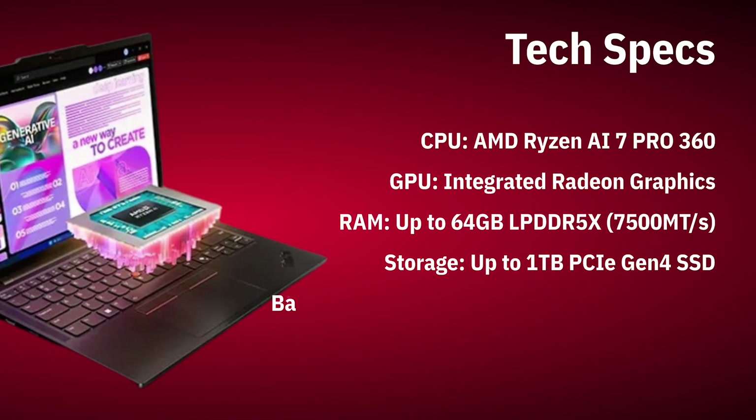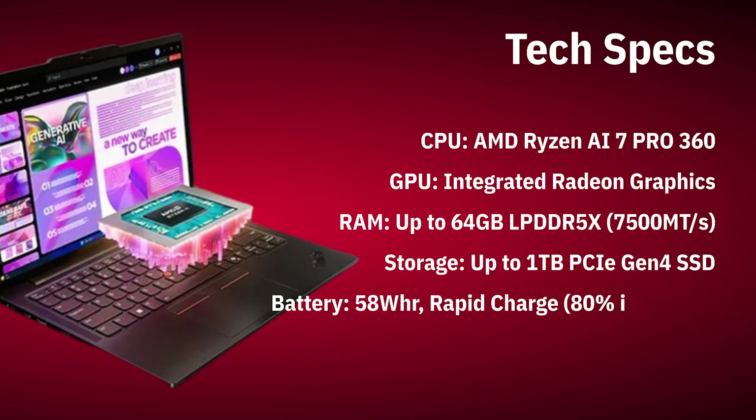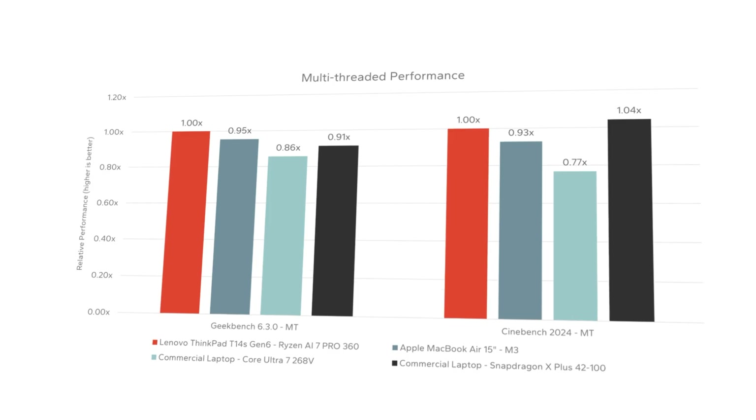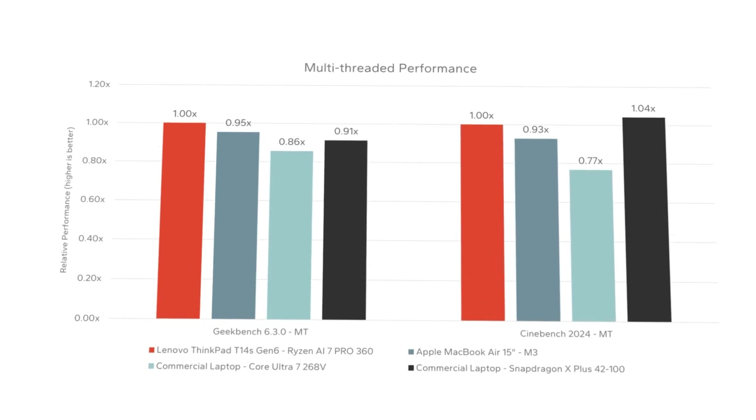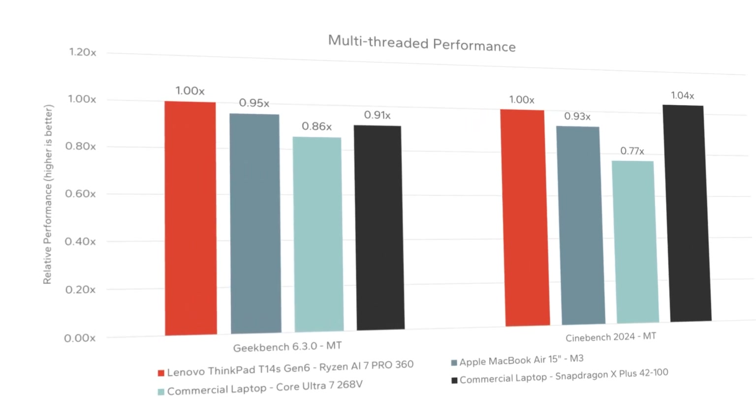Dota 2 and CS2 run smoothly on medium settings. My configuration comes with 32GB of LPDDR5 RAM and 1TB SSD, though there are options with up to 64GB of RAM. In Geekbench 6, the laptop delivers consistently high results, even with lots of apps running.